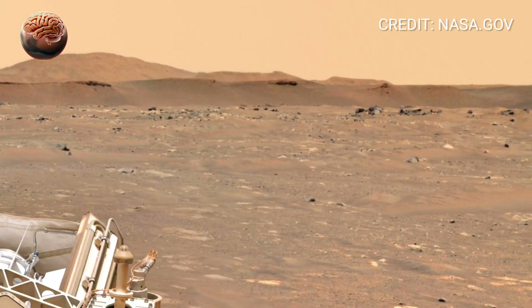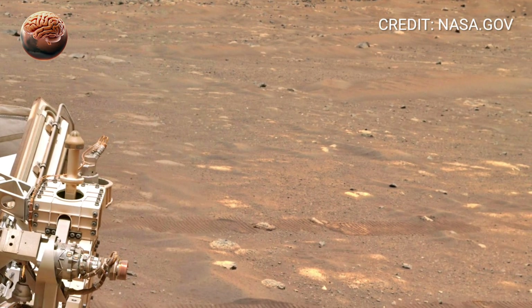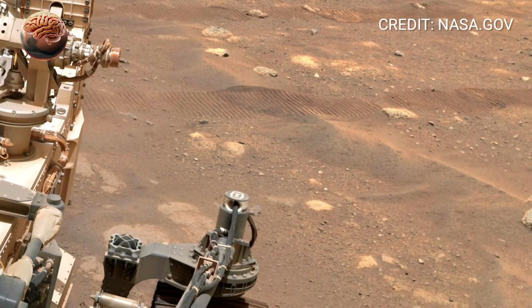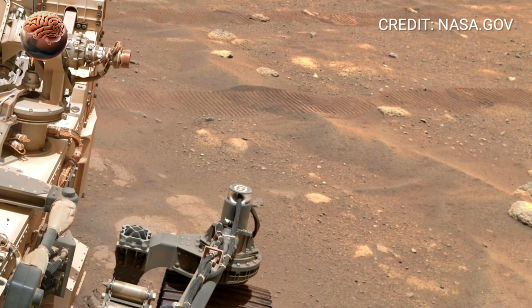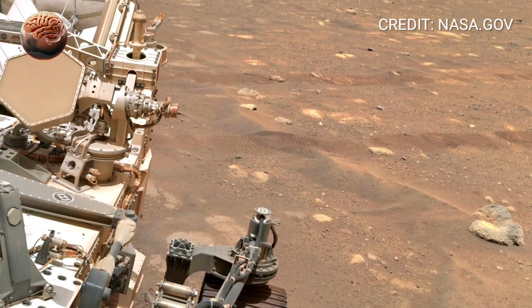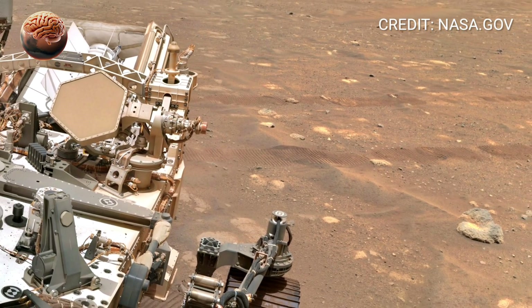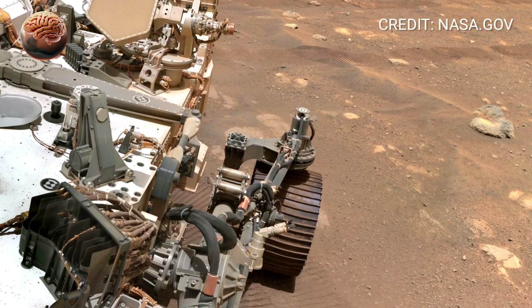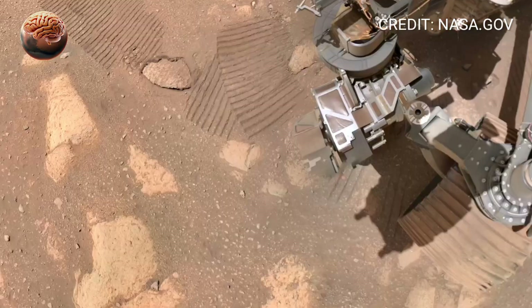Look toward the distance, and you can see faint ridges and shadows on the horizon — those are the edges of the delta system, the remains of a massive river that once emptied into Jezero Crater. Billions of years ago, this place might have looked completely different, with flowing water, mud, and perhaps even microbial life beneath its surface.